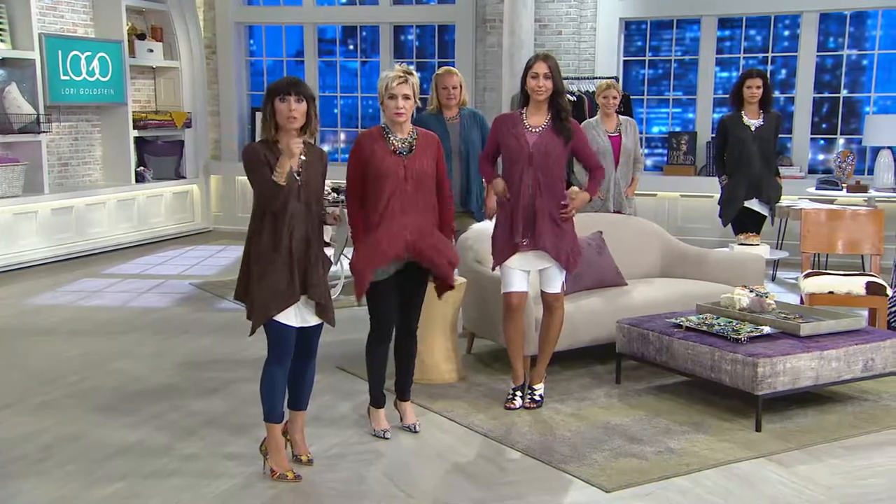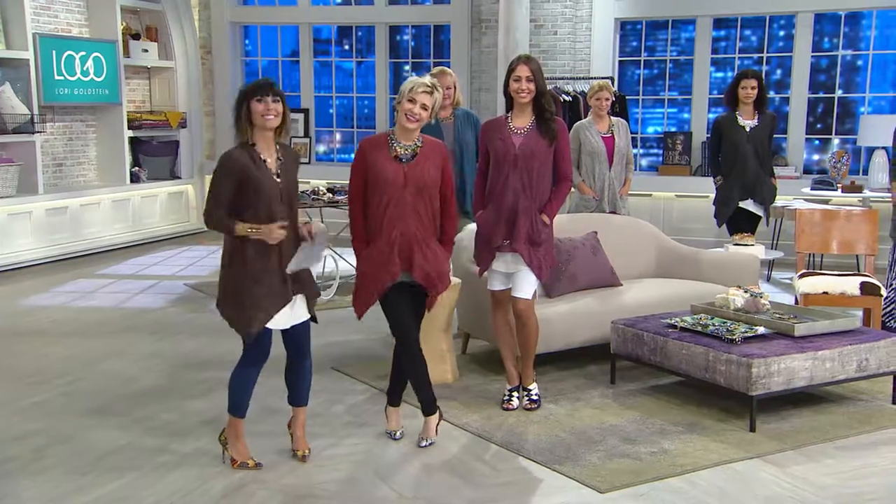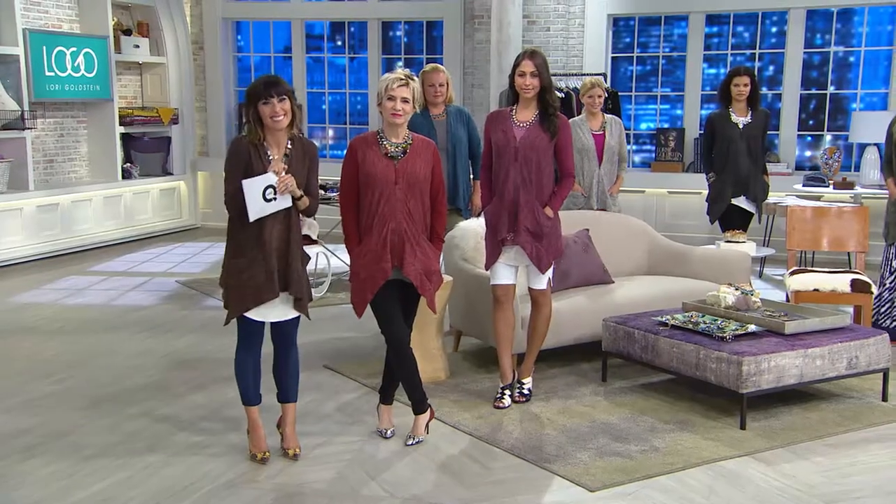Close to 9,000 orders have now been placed. Make sure you're getting yours. We're going to go meet Courtney. Hey, it's Amy and Lori. Good evening, ladies. Hi, Courtney. How are you?